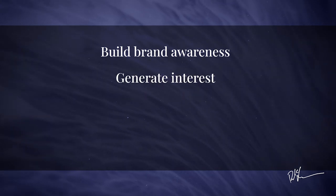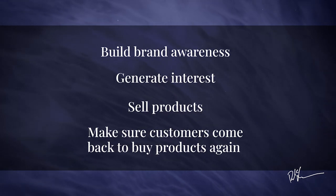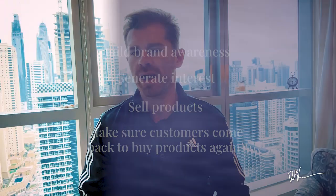For a beauty marketer, what you're actually trying to do is build brand awareness, generate interest, sell products, and make sure your customers come back to buy again and again. A brand recently asked me for feedback on their digital design, and it got me thinking about the brands with design strategies that really stand out and why they stand out.